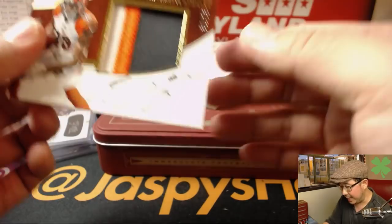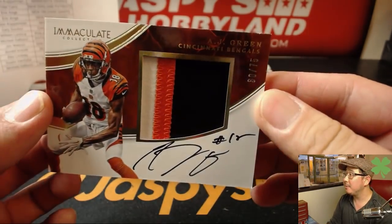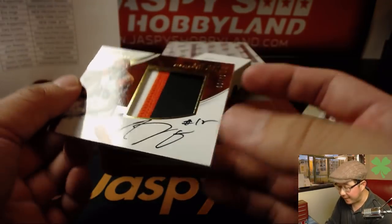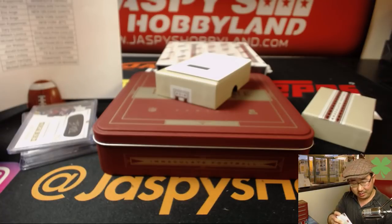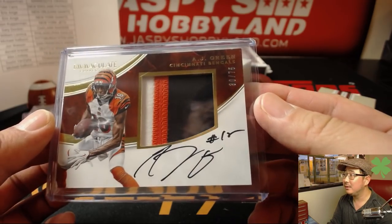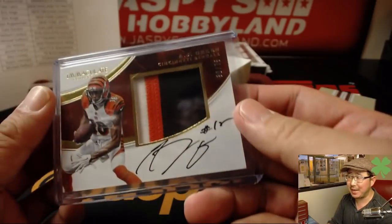Bengals — A.J. Green. 30 out of 75 — A.J. Green. I don't see too many on-card autos of A.J. Green. Bengals — that's a nice one for Daniel P. At first I was just like, is that really A.J. Green?